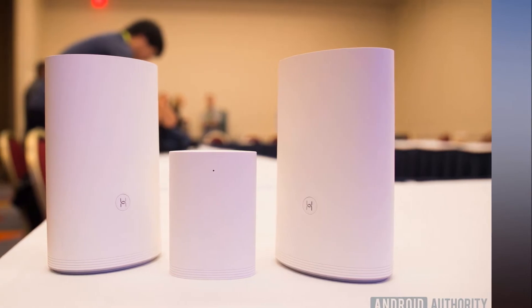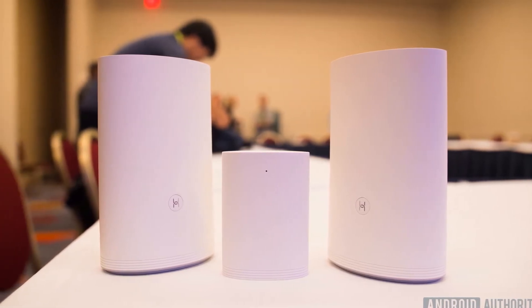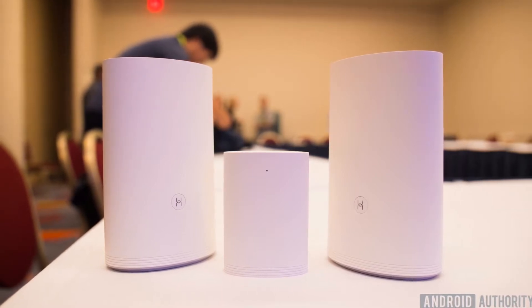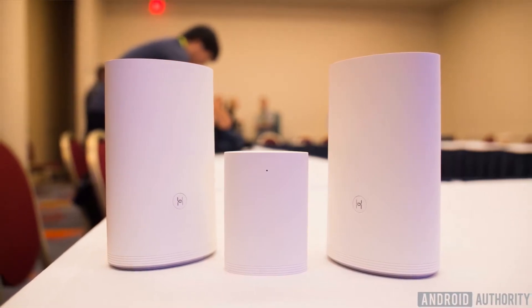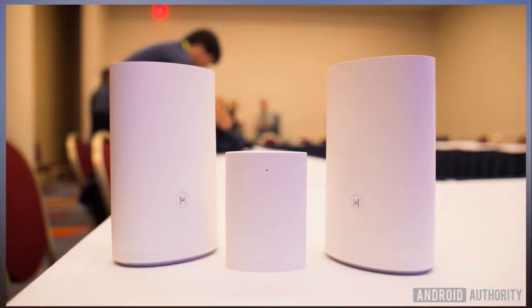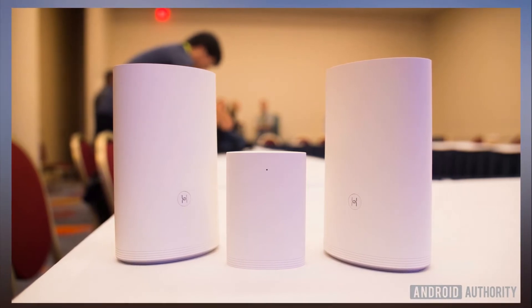Huawei's Wi-Fi Q2 hopes to solve your Wi-Fi connection woes at home. At CES 2018, Huawei may be mostly focusing on its Mate 10 Pro flagship and its frustration with U.S. carriers, but it also announced a new non-smartphone product: the Wi-Fi Q2 mesh Wi-Fi system.